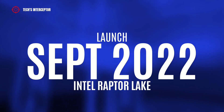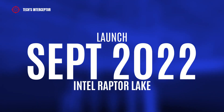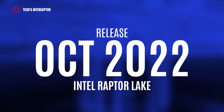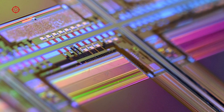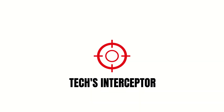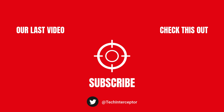Finally, if the plans don't change, the entire 13th Gen Core Raptor Lake series launch is scheduled for September, while the release is set for October. That's all for today. Let me know what you think in the comments below. If you find this video helpful, leave a like, share it with your friends, and don't forget to subscribe. Huge thanks for watching — see you next time.